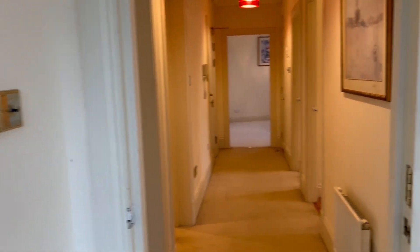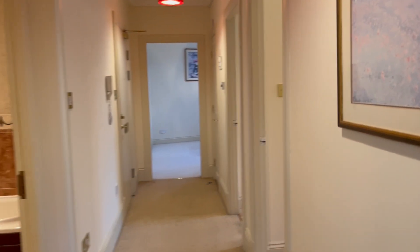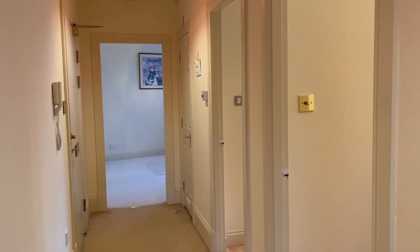It's a lovely flat — well-appointed and spacious. It has its own parking space and lift access to all floors.